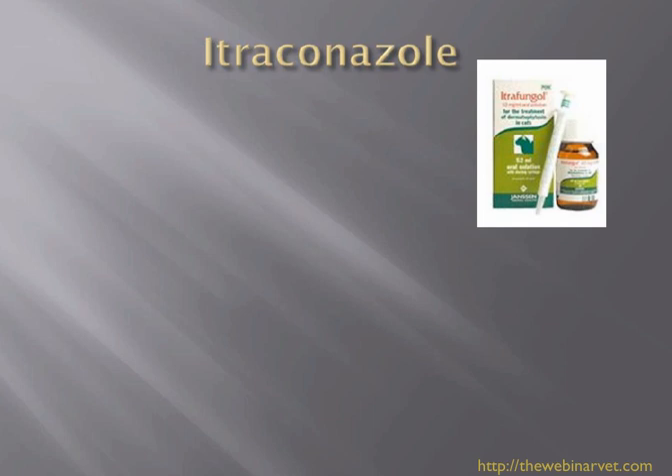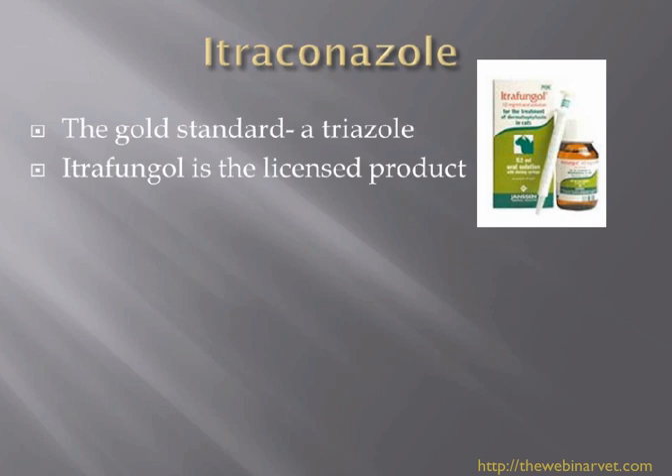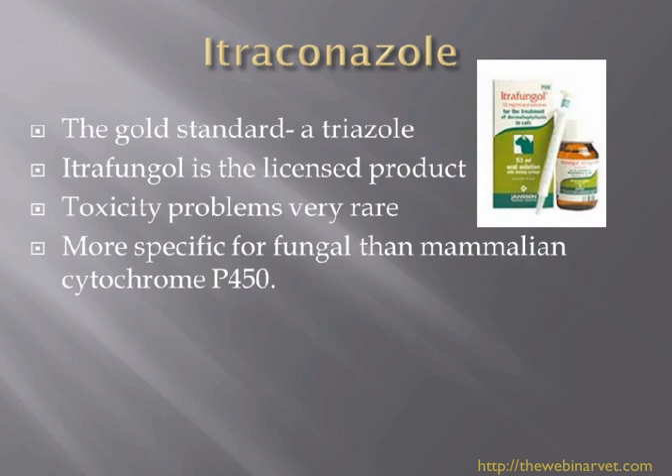Itraconazole is sold in the UK as Itrafungol, the Janssen product, and it really is the gold standard now. I've been very impressed at how effective it is at clearing cats with dermatophytosis - I have less experience using it in dogs. It is the licensed product in cats, not licensed for dogs but can be used with written consent. Toxicity problems seem to be much rarer compared with the other two drugs. It works similarly on the cytochrome P450 enzyme but is more specific for the fungal than the mammalian cytochrome P450, so we don't get the endocrinological side effects seen with ketoconazole.